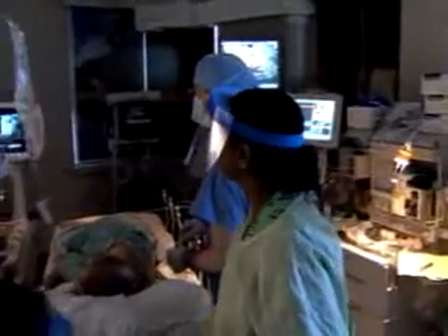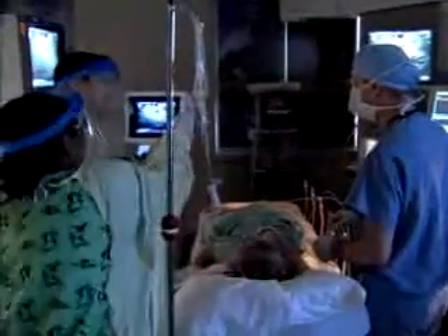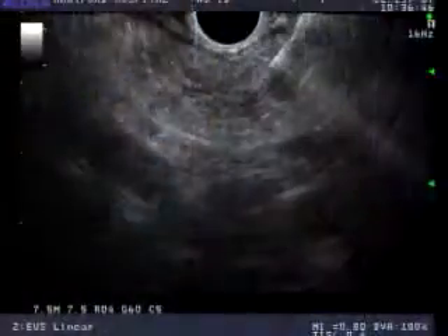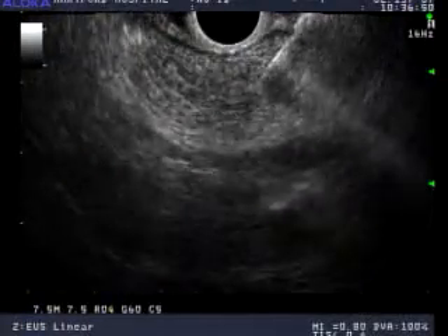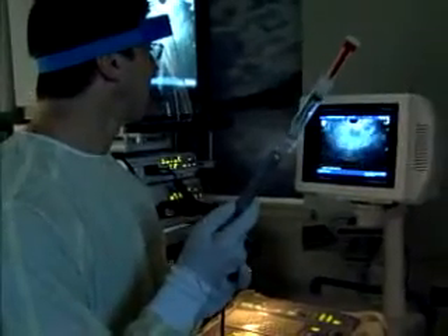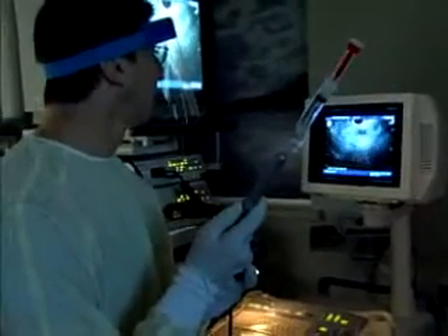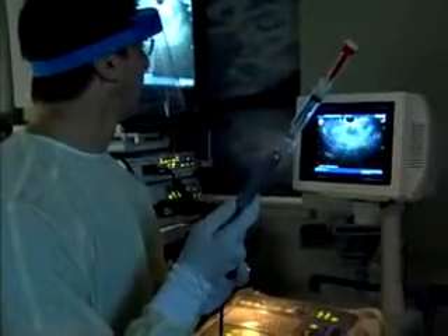Imagine a way for doctors to see through internal organs and tissue to pinpoint the exact location and nature of abnormalities. At Hartford Hospital, it's a reality with endoscopic ultrasounds. On Thursday, March 22, at 6 p.m. Eastern Time, you can watch an Internet webcast of an endoscopic ultrasound to detect abdominal cancer.